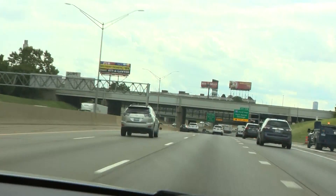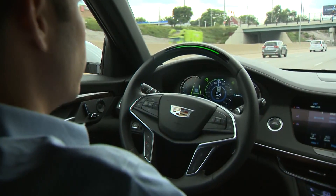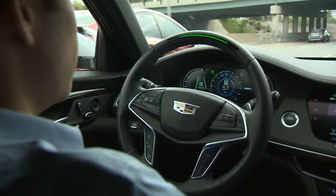There's cars on either side, there's traffic in front of me, and we're cruising at 64 miles an hour and I'm not doing anything. It only works on highways, but the technology steers, brakes, accelerates, and turns without any hands on the wheel.